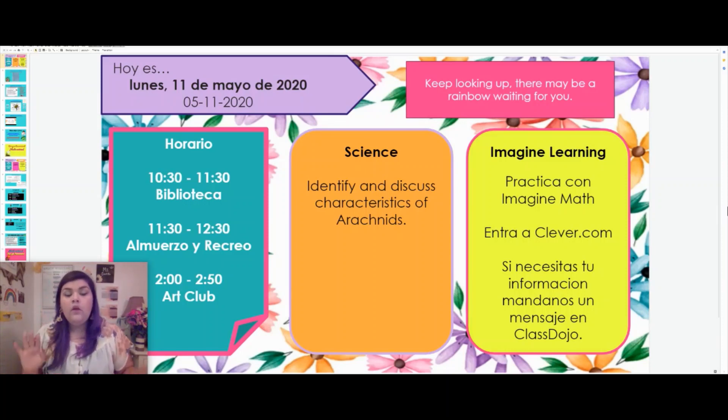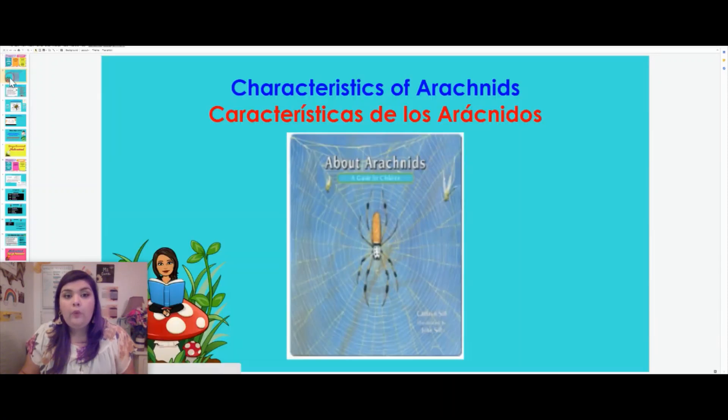With that being said, we're going to go ahead and get started. This week we are talking about arachnids. So before we start reading our book, I want you to look at our cover. What do you think arachnids are based on our cover? Maybe we could be talking about spiders because that's what's on the cover. We're going to go ahead and see by jumping over to our book.